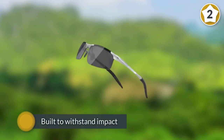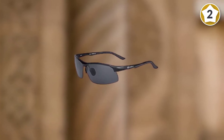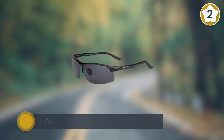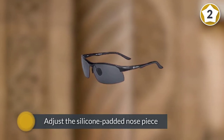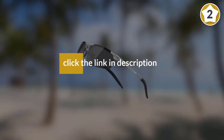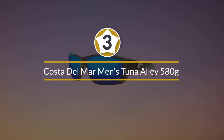The composite polarized lenses offer 100% protection against UVA, UVB, and UVC rays, are built to withstand impact, and render colors with true-to-life accuracy. The aluminum-magnesium alloy frame is both lightweight and strong. You can also adjust the silicone padded nose piece to achieve a custom fit. Number three: Costa Del Mar Men's Tuna Alley 580G Rectangular Sunglasses.